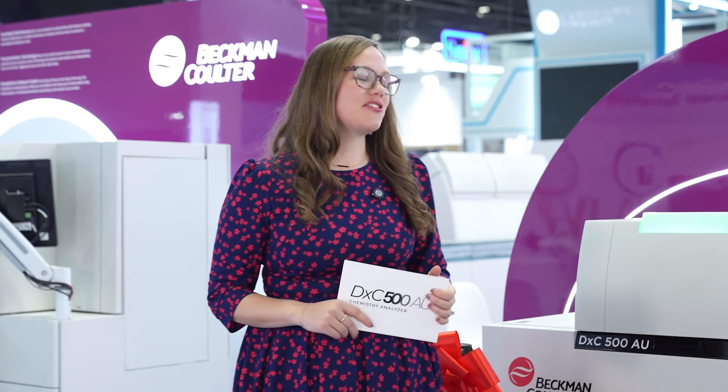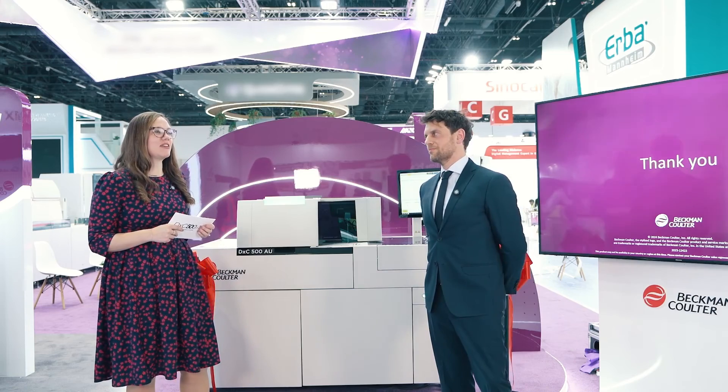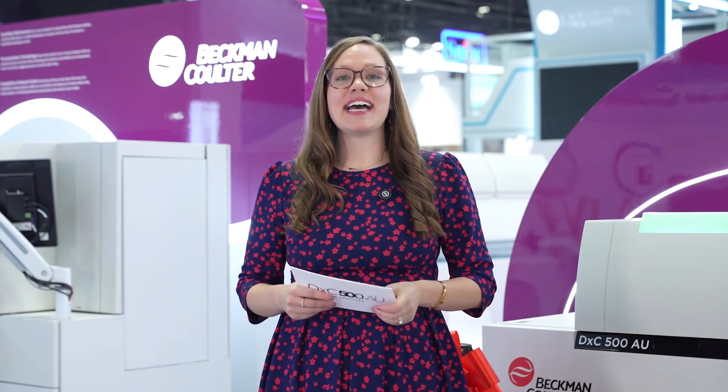Alberto, thank you so much for answering these questions for us today. And thank you to everyone who joined us at the Beckman Coulter unveiling of the DXC 500 AU. If you're joining us online, please go to BeckmanCoulter.com/DXC500AU.